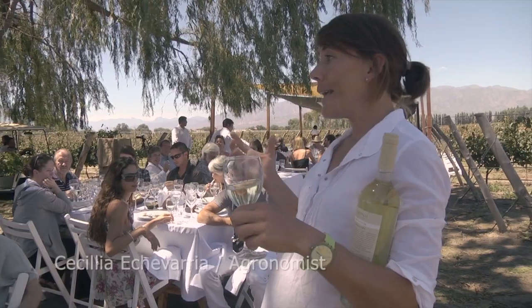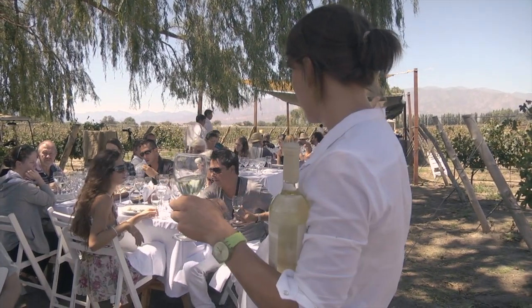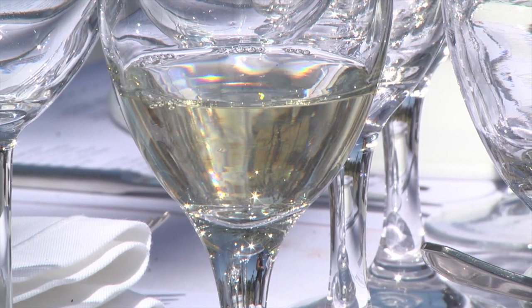The secret is this difference of temperature between day and night. That's why everybody likes Cafayate Torrontés and it's very important to us.